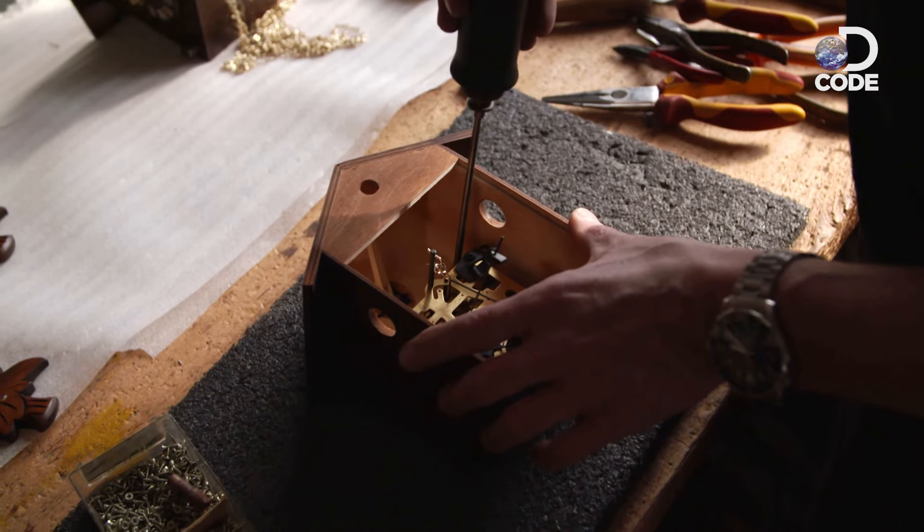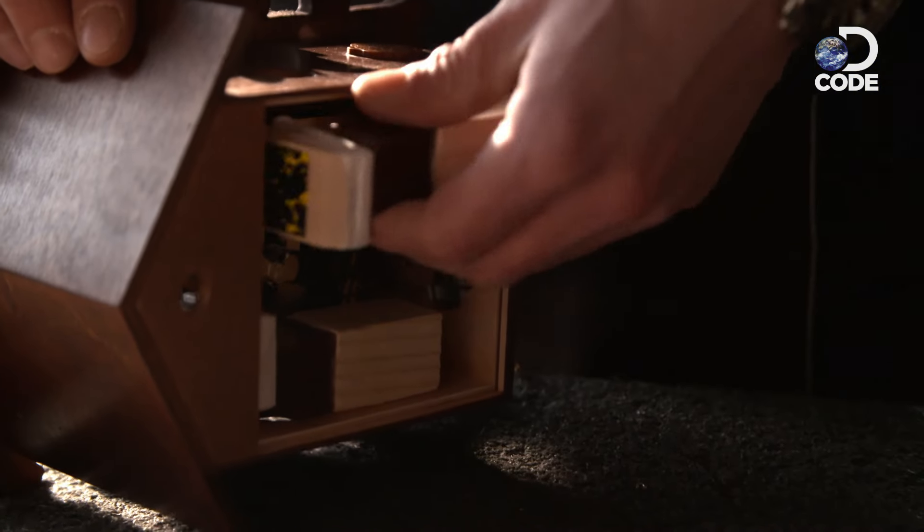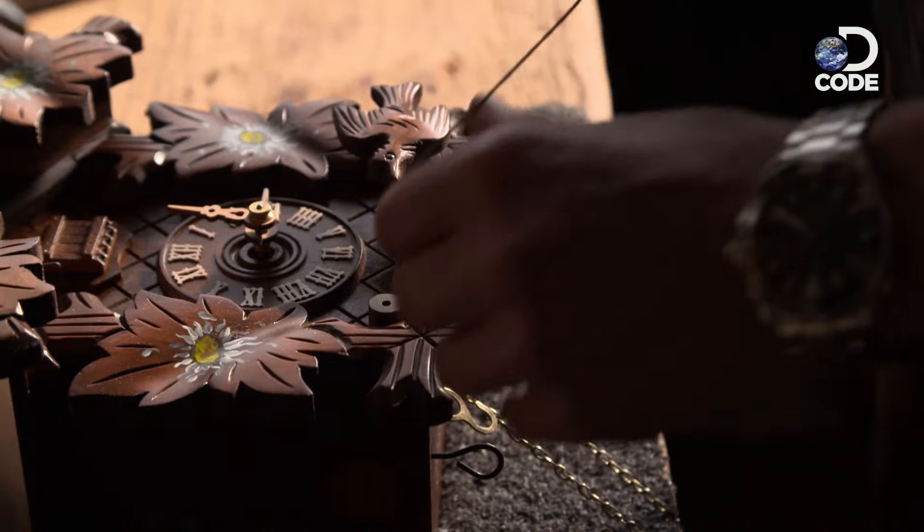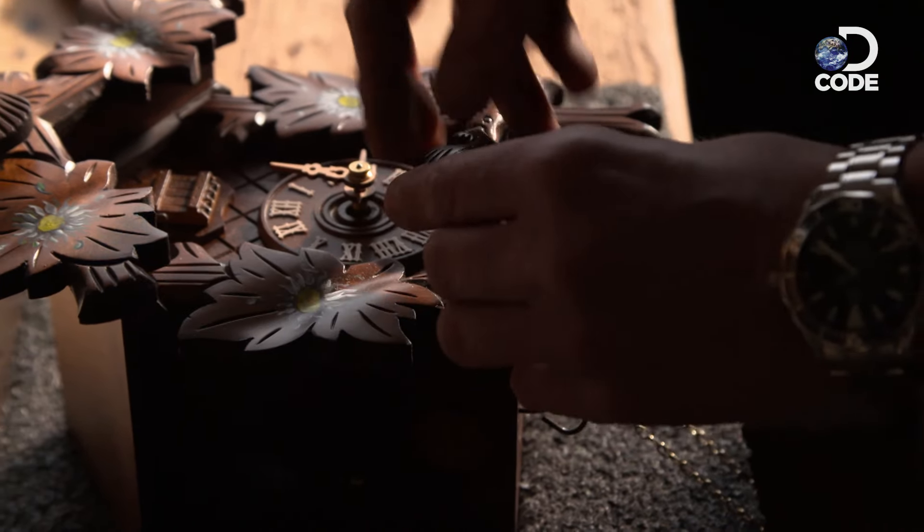The mechanism goes in, the bellows are added, the clock hands are attached, and the carvings are fixed. The clock is finished.